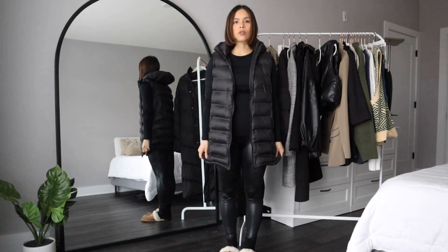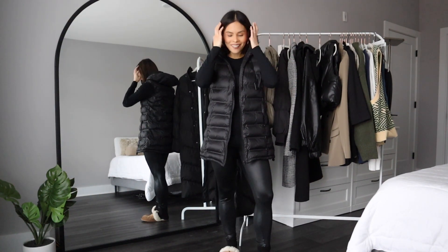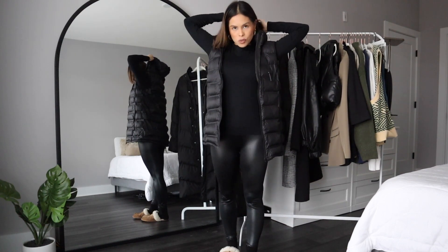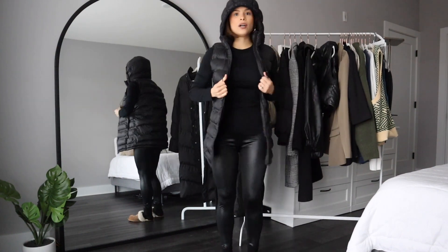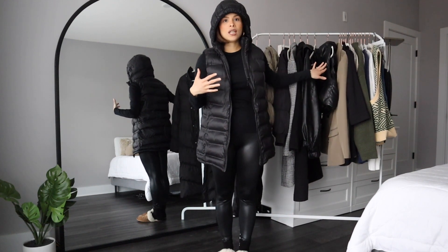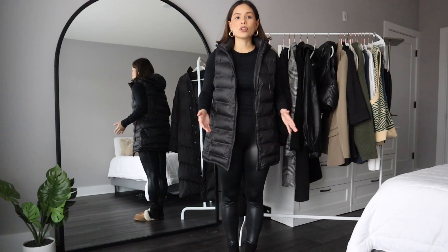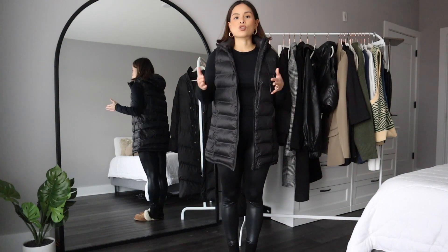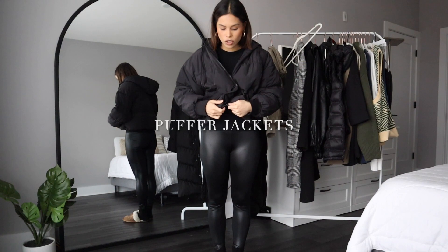Here is another puffer vest I recently got for Christmas — I've always wanted a longer one. Michael says it makes me look like a mom, and I kind of agree, but I love that it has a hood. I got it from Zara in a size medium. What I love most is that when it's raining I can cover my head, and since it's not as puffy, you can also layer another trench coat or jacket over it if it's super cold.